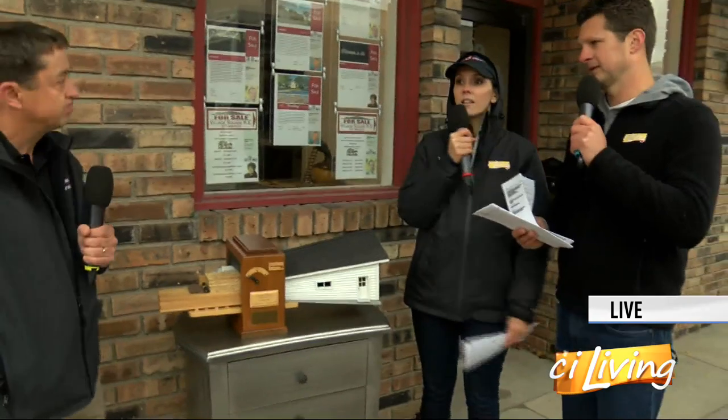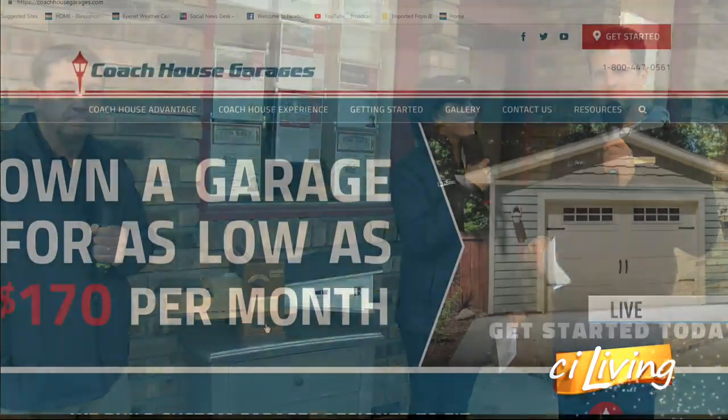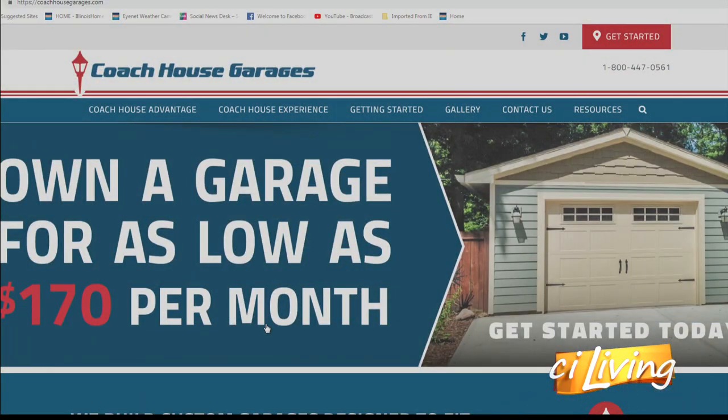With different things involved like permits, lay of the land, and grading — so these are custom built? Custom built, yes. I didn't realize that. I thought they were maybe just all one design. Nope, each one is custom designed to fit the uniqueness of your property. Well Rick, thank you for being here, appreciate it. We will connect you with all things Coach House Garages on our website, which is ciliving.tv.